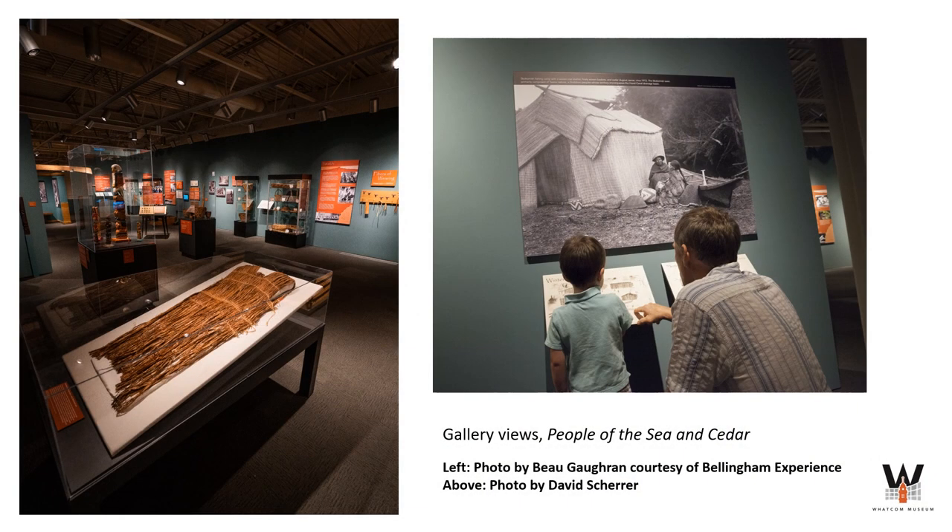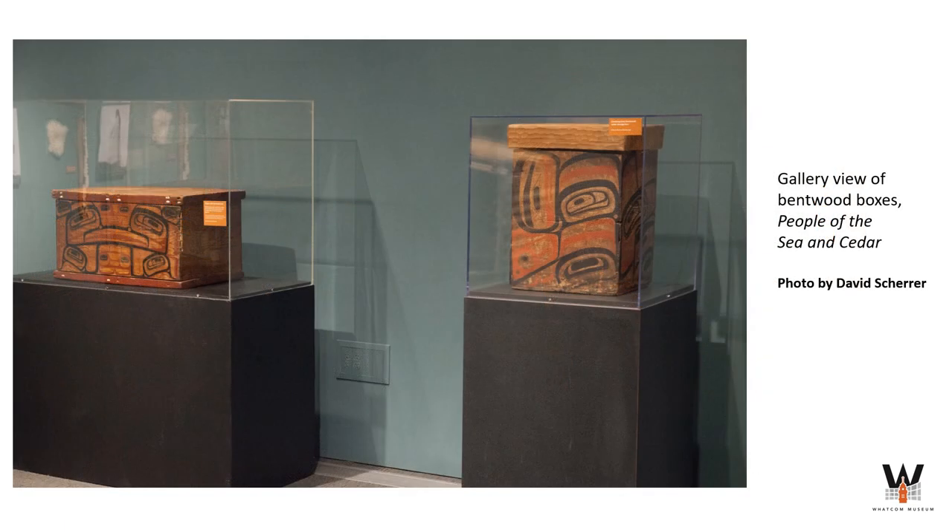On the second floor of our Lightcatcher building is the People of the Sea and Cedar Gallery. This gallery is dedicated to showcasing the history and art of the Northwest Coast people through historical and contemporary perspectives, language interactives, and first-person interviews with Coast Salish artists. The gallery features wood carvings, cedar root baskets, handmade tools, and more. Themes of cultural knowledge, symbolism, and lifestyle present Northwest Coast tribes as thriving communities who honor their past while building strong cultural and economic futures.